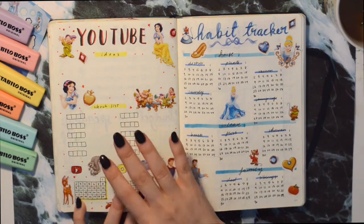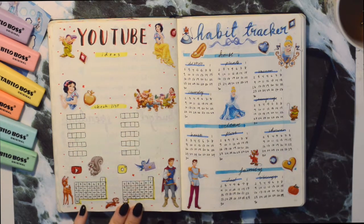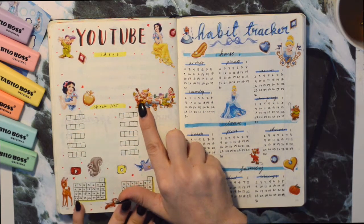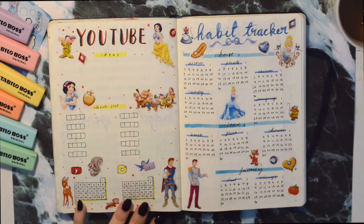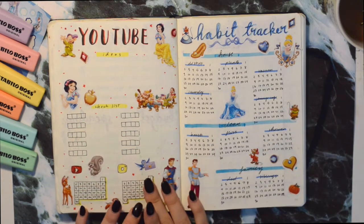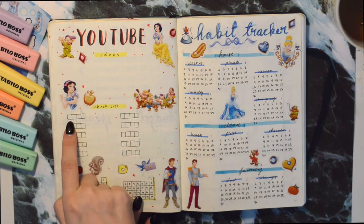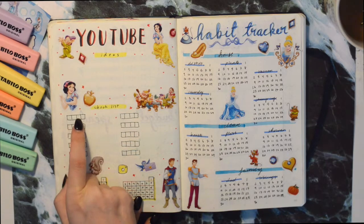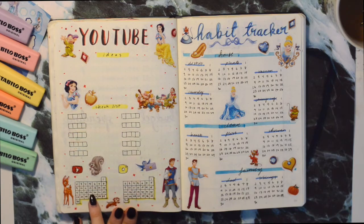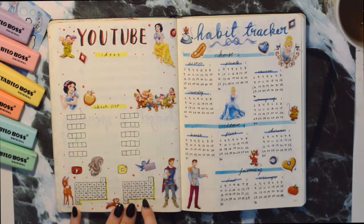Then here we have YouTube. I chose Snow White for this because she's like a crowd pleaser — all the dwarfs love her so much, so I thought that was a good fit. I have a diary section for YouTube as well as a checklist where I check off when I've filmed, edited, done the thumbnail, and posted. I also have a YouTube tracker for when I post on YouTube and when I post on Instagram.